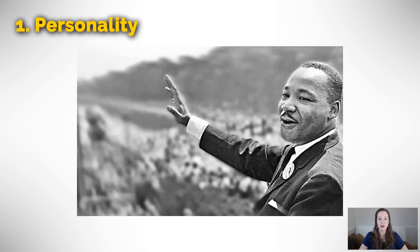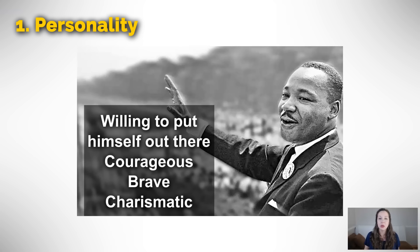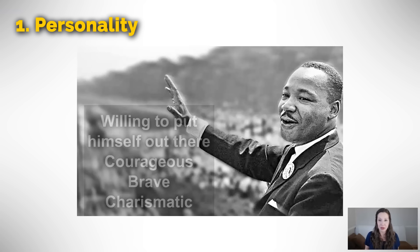Next we have Martin Luther King Jr., or MLK. He was a famous leader during the civil rights movement in the US. Because he was the face of the movement, many people knew his face and his speeches. He was willing to put himself out there — this means that he was willing to take a risk and get outside his comfort zone. In the end, he paid the ultimate price because he was assassinated. He was courageous, brave, and charismatic. He was determined that his message would get heard, but he was also willing to put himself out there.